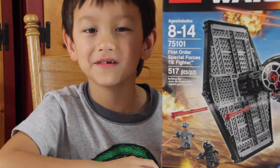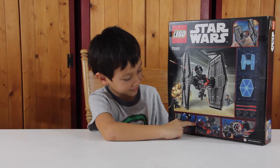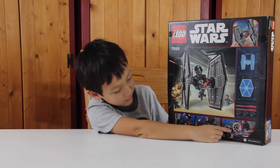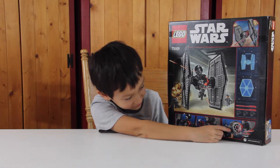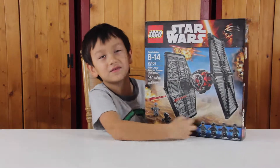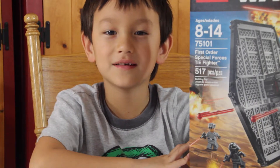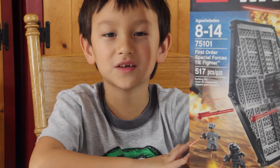I can't wait to build this. These two pictures show the doors opening and the last one shows green loaded missiles. And it has 4 minifigures. Alright guys, are you ready to open it up now? Let's do it.